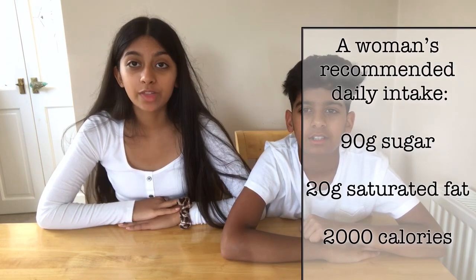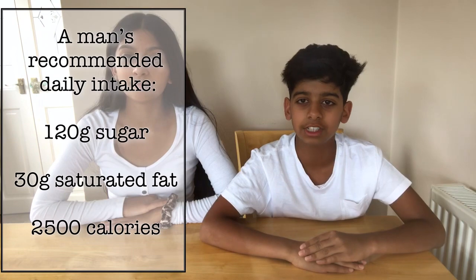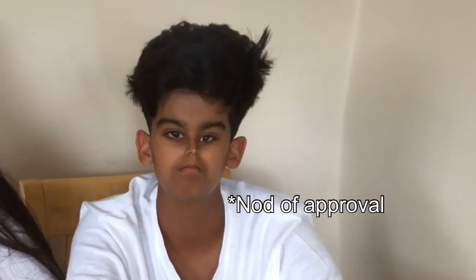For women, the recommended daily intake is 90 grams of sugar, 20 grams of saturated fat, and 2,000 calories. For men, the recommended daily intake is 2,500 calories, 30 grams of saturated fat, and 120 grams of sugar. Finally, a child's recommended daily intake is 1,500 to 2,000 calories, 85 grams of sugar, and 20 grams of saturated fat. So let's get right into it.